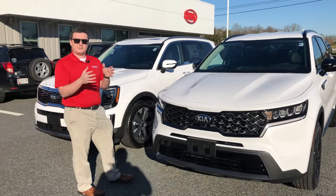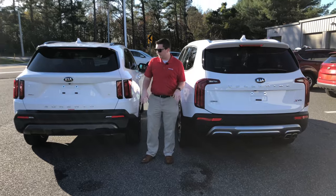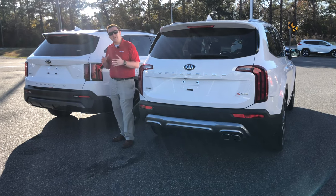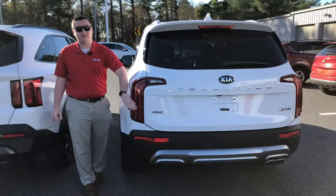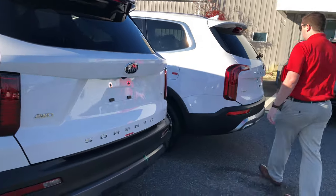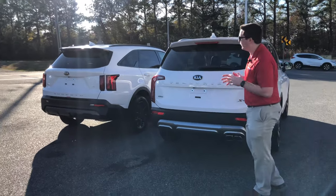Coming to the back of the vehicles — the 2021 Kia Telluride on the left and the 2021 Kia Sorento on the right. The taillights are similar: the Telluride has an upside-down L-shape, and the Sorento has an L-shape. Both have their names spelled out on the back. On the Telluride S trim, you'll also see the V6 badge.